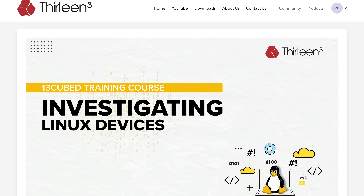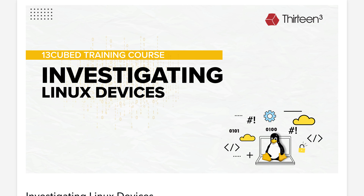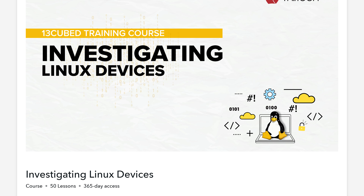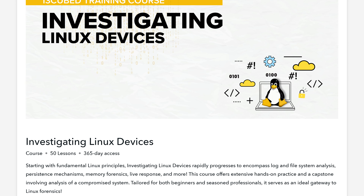Hey everyone, I'm pleased to announce that the newest training course from 13 Cubed, called Investigating Linux Devices, is now available. This is an extremely comprehensive course covering Linux forensics, but it's designed to be beginner friendly. By the time you complete all of the course content, you'll come out on the other side with at least an intermediate level of knowledge with Linux forensics.